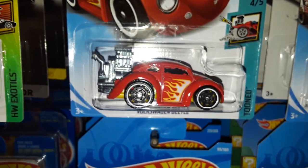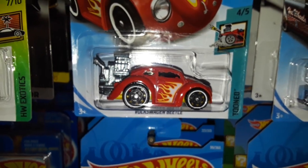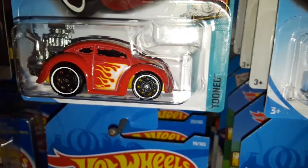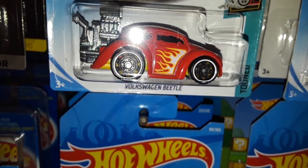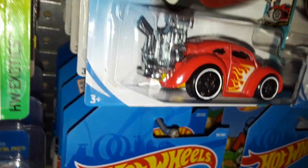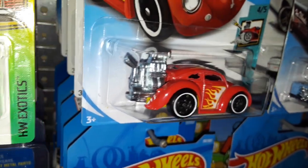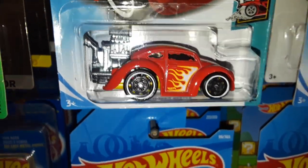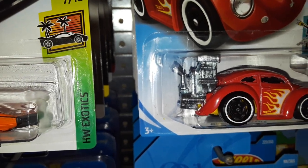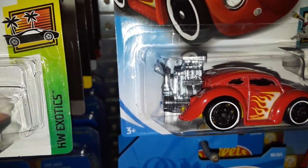I just found this one today. The Volkswagen Beetle in red with flames, also featuring the new steelies. That gives you an idea of what it looks like. And the engine is metal — and actually the body is die cast metal too, because I figured it would be plastic.